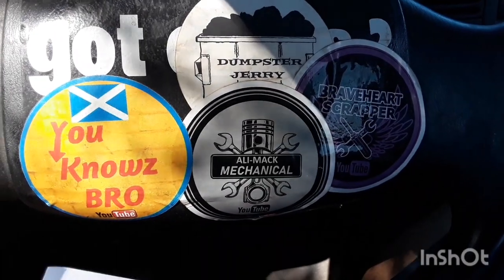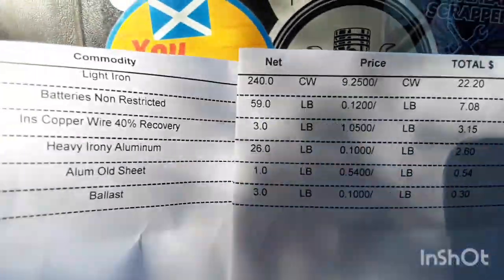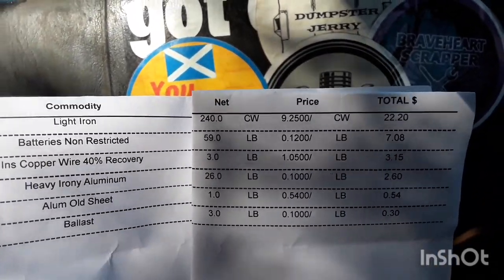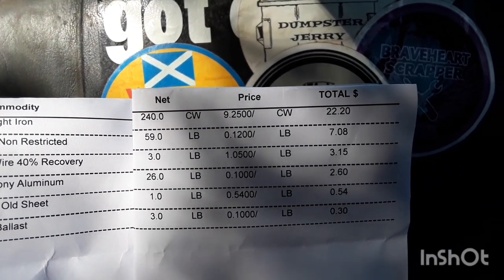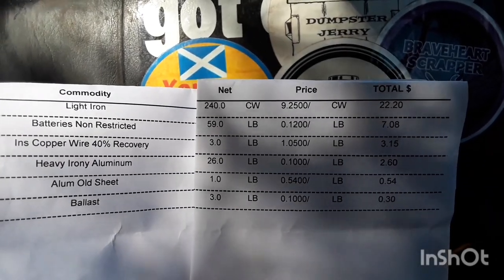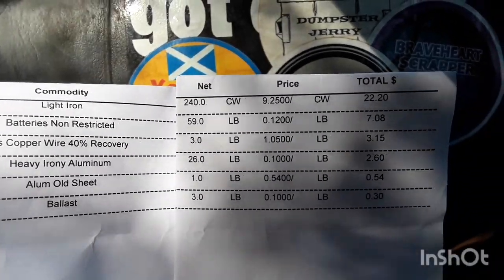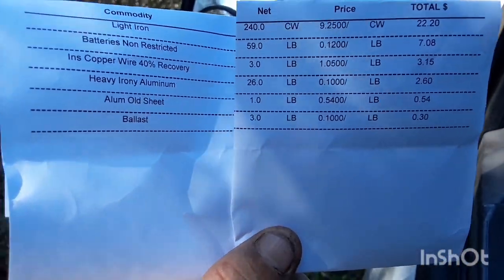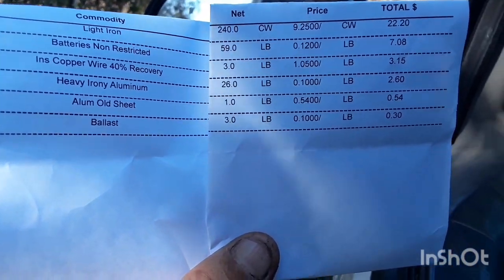That's the way it pays — just a couple hours worth of work, driving around, a couple calls. Light iron: 240 pounds at nine and a quarter cents, for $22.20. The battery: 59 pounds at 12 cents a pound, for $7.08 — I should have taken it to the parts store and got the ten dollar gift card, but oh well. A little bit of wire: 3 pounds at a dollar five, for $3.15. Old sheet: 1 pound at 54 cents, for 54 cents. One ballast: 3 pounds at 10 cents, for 30 cents.